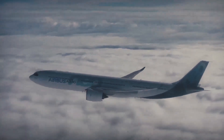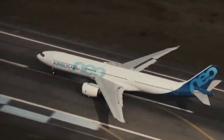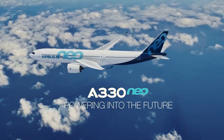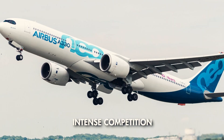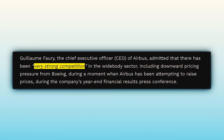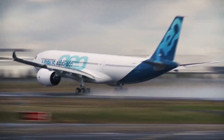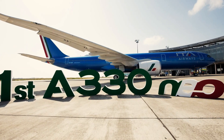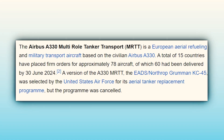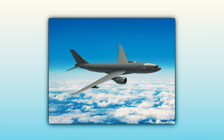While the A330neo's current sales figures might seem underwhelming, Airbus is betting that these performance and sustainability enhancements will make the aircraft a stronger competitor in the widebody segment, potentially reversing its fortunes and giving the 787 a run for its money. Airbus CEO Guillaume Faury has been candid about the intense competition in the widebody sector, mentioning strong competition and downward pricing pressure from Boeing as challenges. However, Airbus believes enhancements such as the Step 4 package will provide new momentum. Airbus is also exploring an A330neo MRTT multi-role tanker transport version, which would appeal to military operators looking for similar performance improvements.